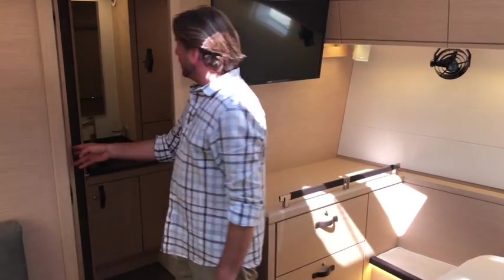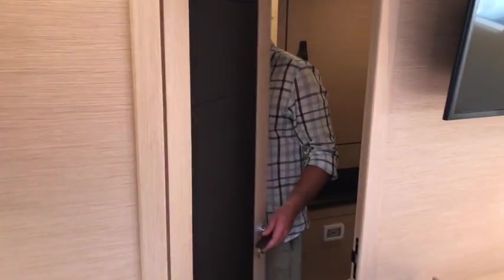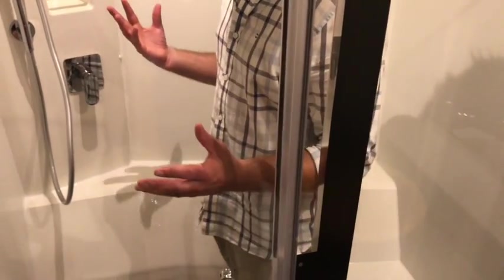Moving up to the master head and shower, we have a Jabsco quiet flush toilet. There is a wood bowl sink and a massive two-person shower. This shower itself has a bench seat and plenty of standing room for two people if so desired, with a nice plexiglass door that separates it off — a well-deserved master for a yacht like this.